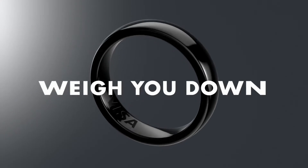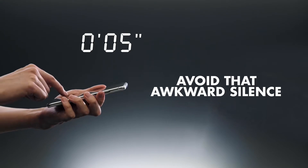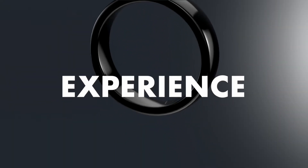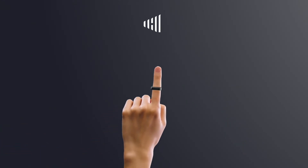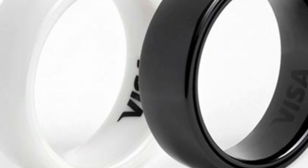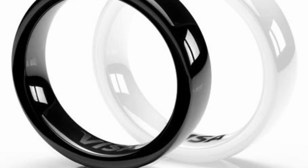Moving on, we have the McLear RingPay 2, a smart ring designed primarily for making payments. Utilizing NFC technology, it works like a contactless card, allowing you to add funds, track spending, and even suspend the account if the ring is lost. This ring doesn't require charging, making it incredibly convenient, although its features are limited compared to other health-focused rings.